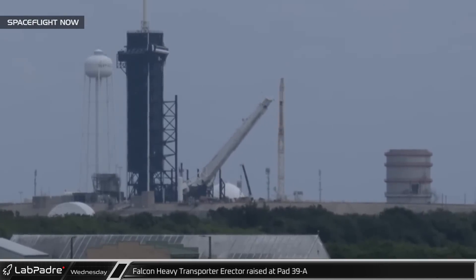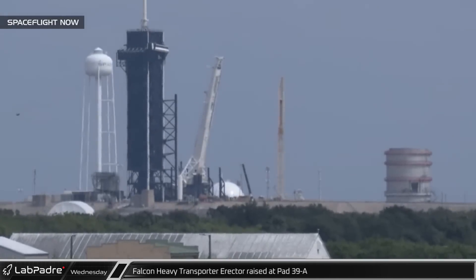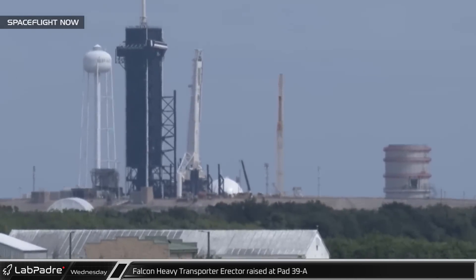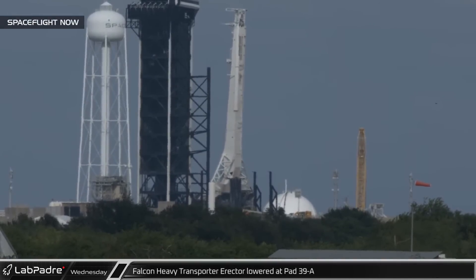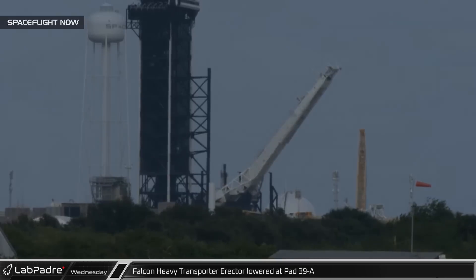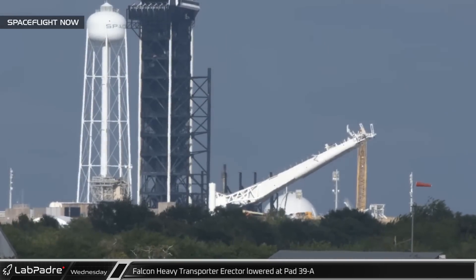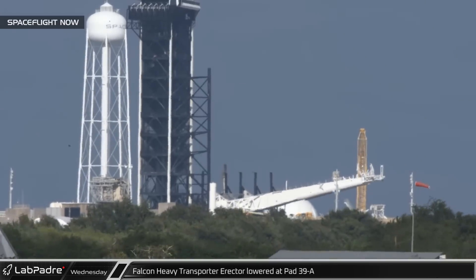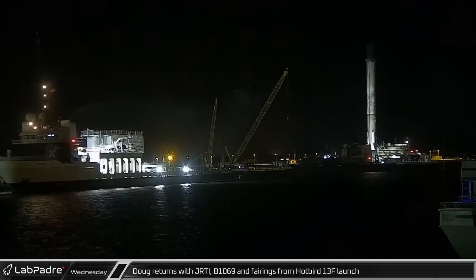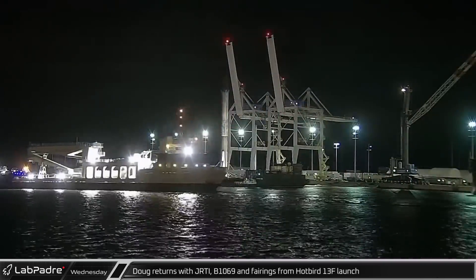Moving back to historical launch complex 39A, shortly before noon Wednesday, the transporter erector — which had recently been reconfigured in preparation for the upcoming Falcon Heavy launch — was raised to the vertical position on the Falcon launch pad. Later that afternoon it was leaned back, likely in a launch simulation, before lowering the rest of the way to the ground. Soon we should see it roll down the ramp to SpaceX's horizontal assembly facility to pick up the Falcon Heavy for the USSF-44 mission, expected to launch at the end of this month. A few hours later, Doug returned to Port Canaveral towing Just Read the Instructions with Falcon 9 booster B-1069 from the Hotbird 13F launch earlier in the week.